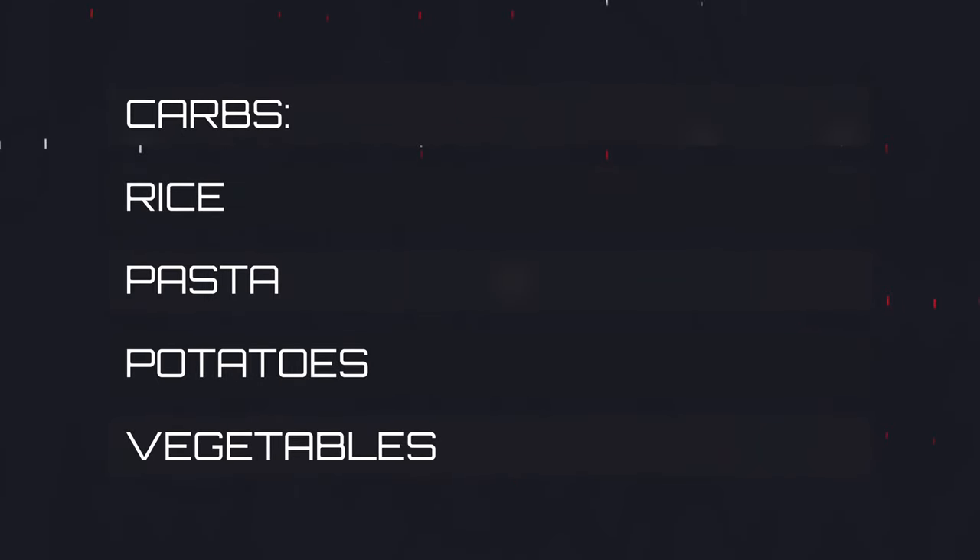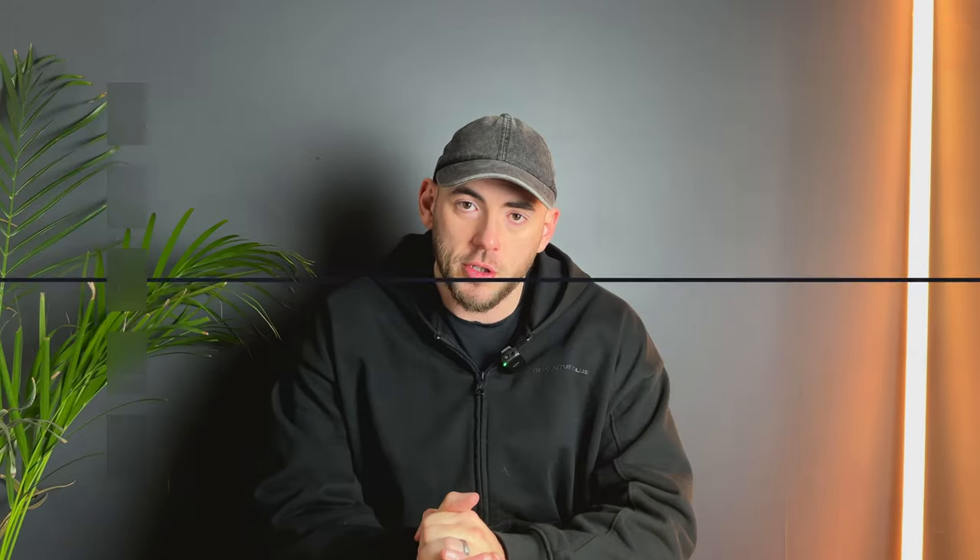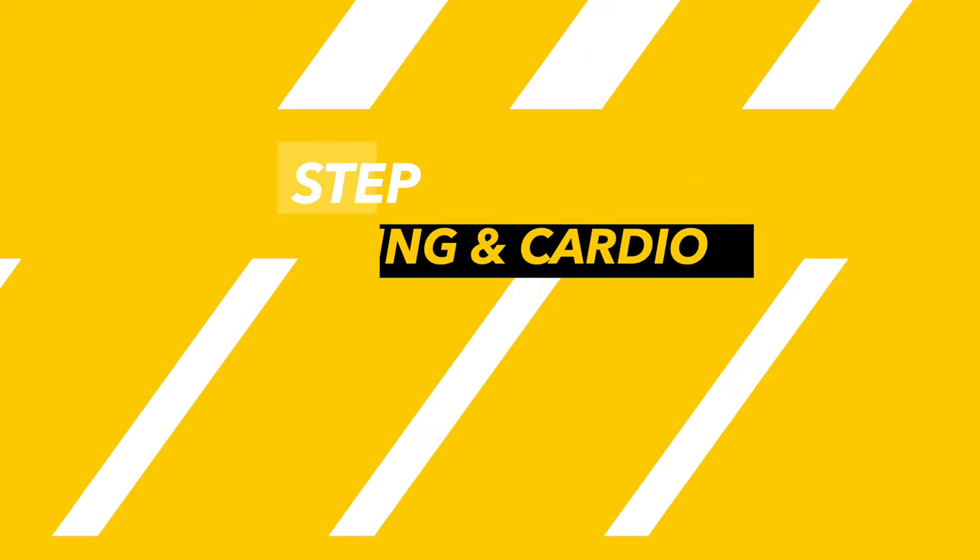Keep food sources simple. For proteins: chicken, beef, and fish. For carbs: potatoes, rice, pasta, and plenty of vegetables. For fats: get these from your red meats and fish. If you build a 2,000-calorie meal plan from just these sources, I guarantee you will get lean fast and still feel full.